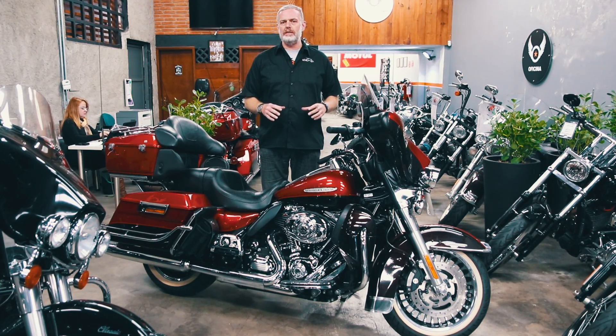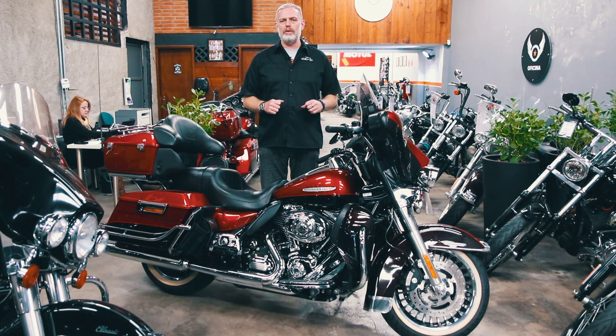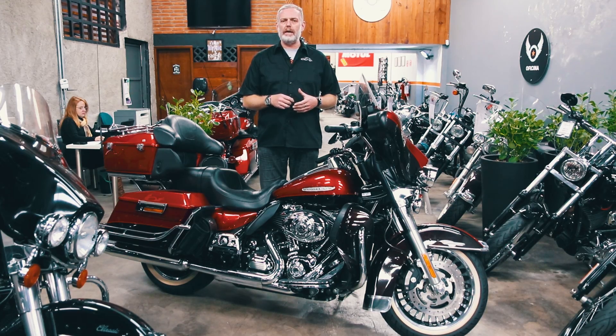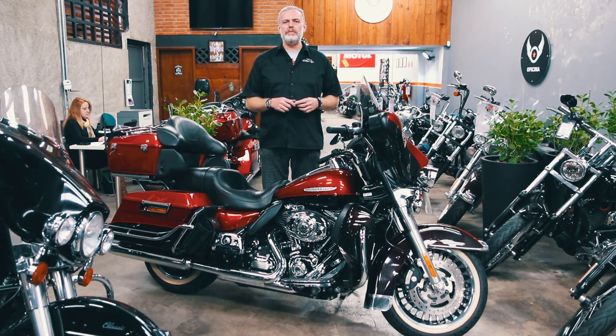Essas são dicas muito importantes para você fazer uma boa compra, uma compra segura. Muitas vezes o preço de uma moto pode estar muito atraente, mas ela já pode apresentar alguns detalhes pré-existentes que, se for colocar na ponta do lápis, podem fazer a moto custar mais caro do que outra moto em melhor conservação.